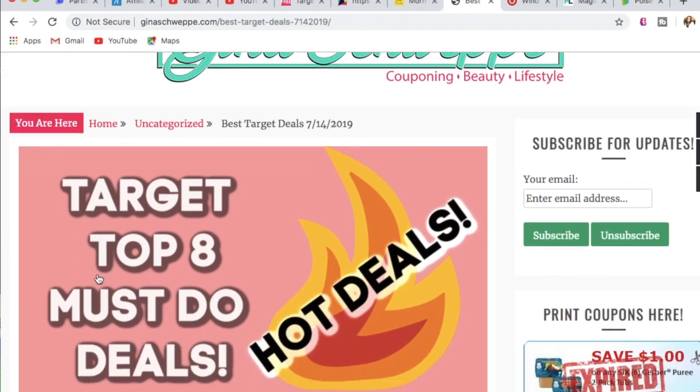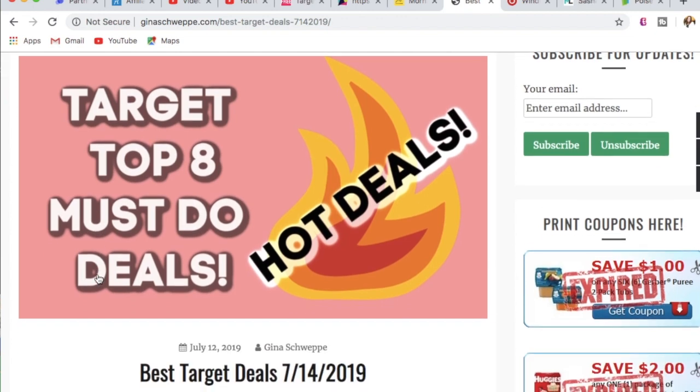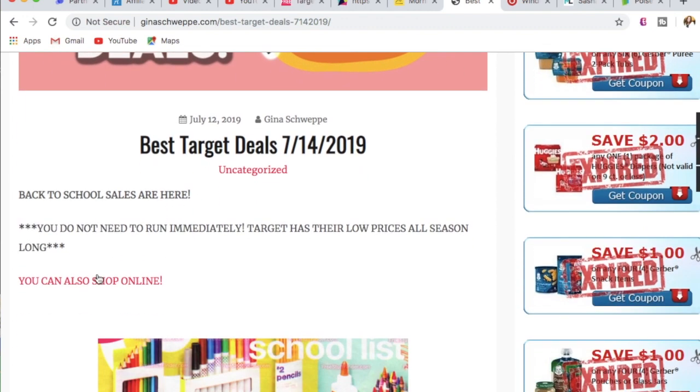All right, you guys. I'm here to share with you the top eight deals at Target. These deals are only going to grow come Sunday, because that's when the Target cartwheels are released. But just looking through the ad, these are the deals that I think are amazing deals to consider doing.